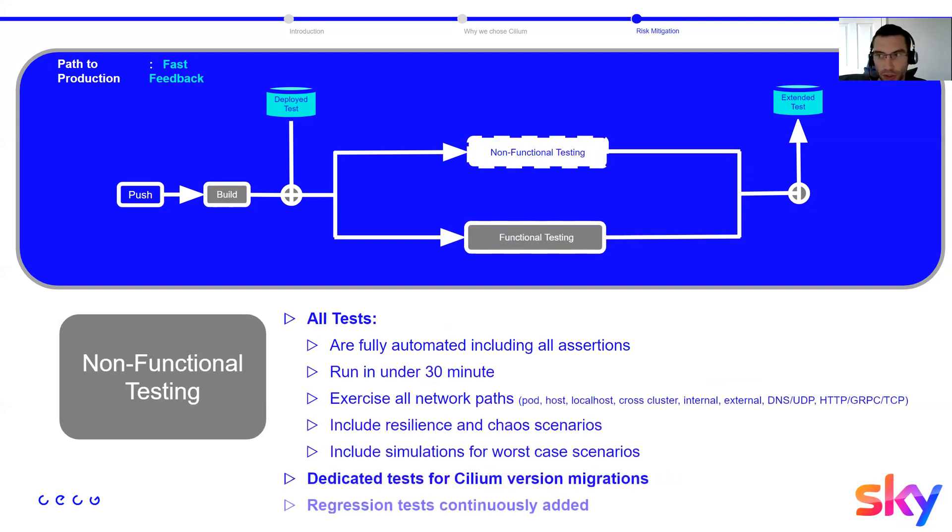For non-functional testing, we target a feedback cycle under 30 minutes. Both functional and non-functional tests are fully automated. We exercise the full network flow to reproduce what tenants use: a load injector targets back-end services through different network paths — internal ingress, external ingresses, and Kubernetes service IPs — using HTTP and gRPC, resolving Kubernetes domains through CoreDNS, which also exercises the eBPF path.